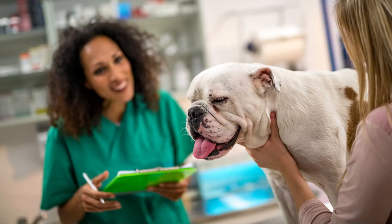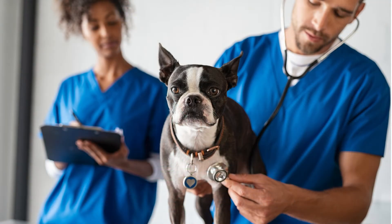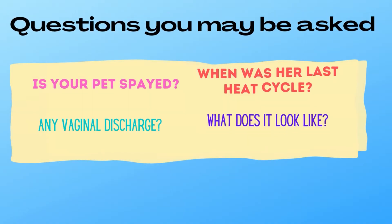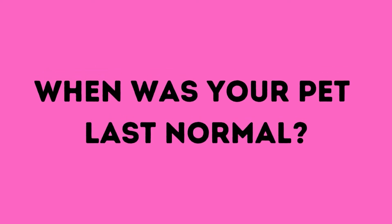Questions you may be asked when you bring your dog to the veterinarian with suspected pyometra: Has your pet been spayed? When was her last heat cycle? Have you noticed any discharge or anything abnormal? And most importantly, when was your dog last normal? If you are going to have puppies, get your puppies and then get her spayed — because you owe her that. She's giving you all those beautiful babies.